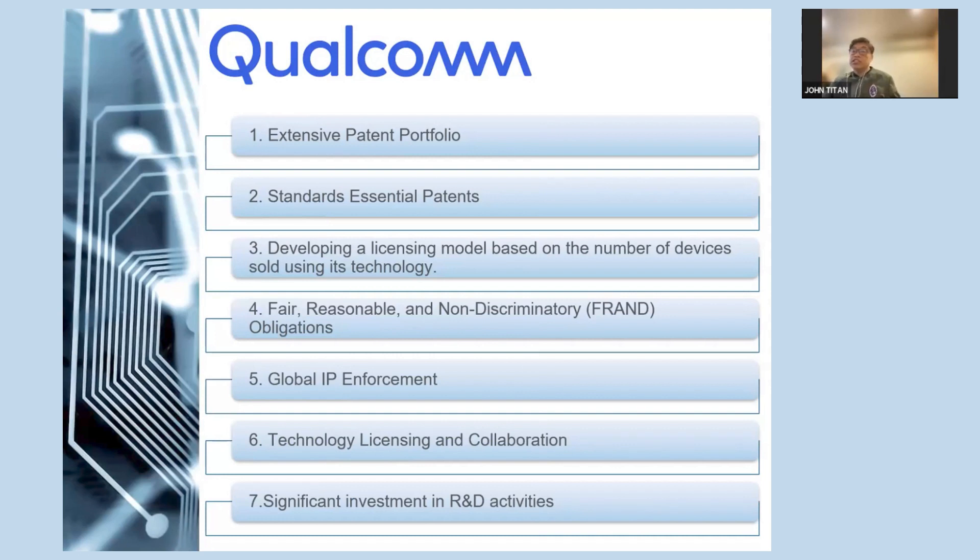Qualcomm has also engaged in technology licensing and collaboration agreements with other companies, involving shared technologies and intellectual property to foster innovation and create new market opportunities. Additionally, Qualcomm has invested significantly in R&D activities to continually develop new technologies and strengthen its IP portfolio.